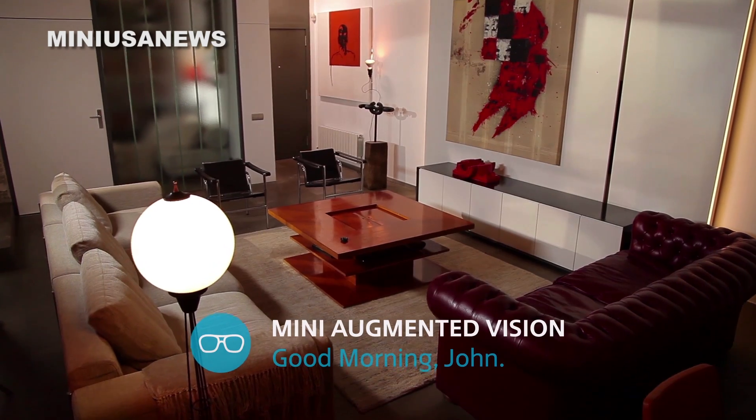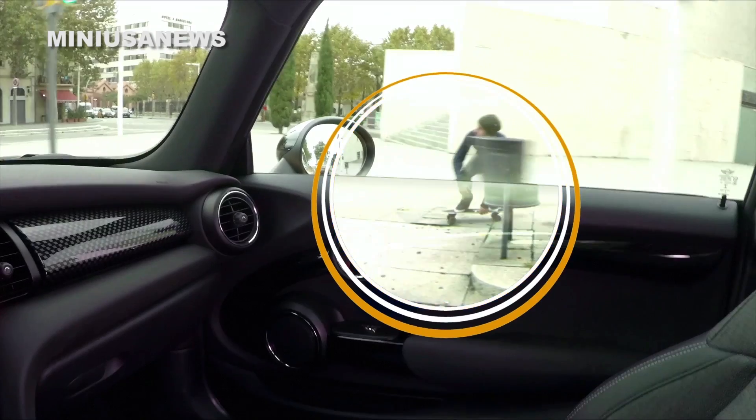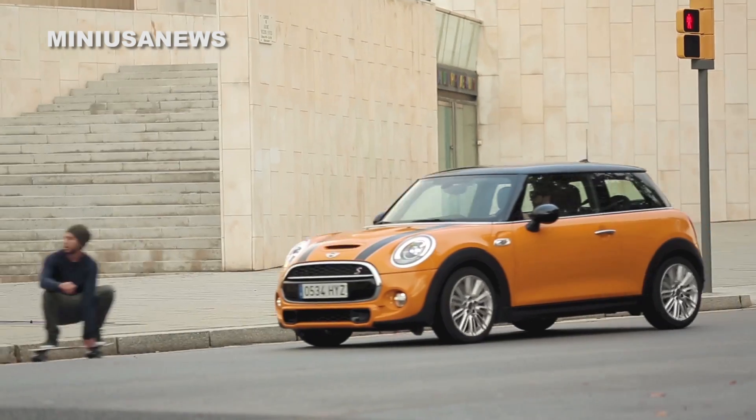I'm Timothy Torres for PCMag.com and this is What's New Now. Mini Cooper announced a real eye-opener earlier this week: X-ray specs — glasses that could see through the solid interior of a car. Revealed at the Auto Shanghai 2015 show.